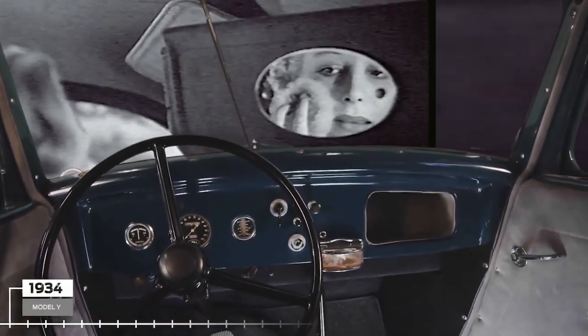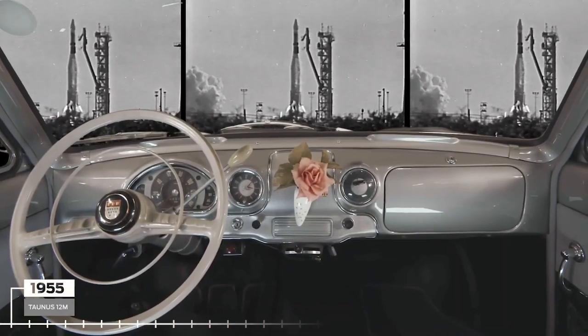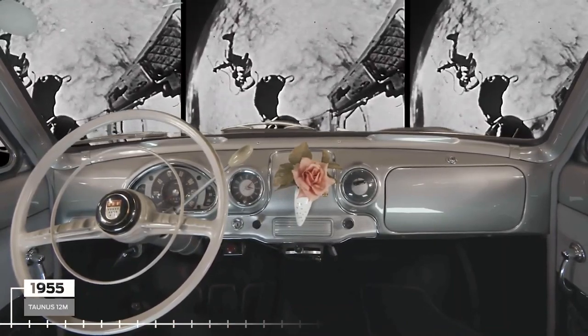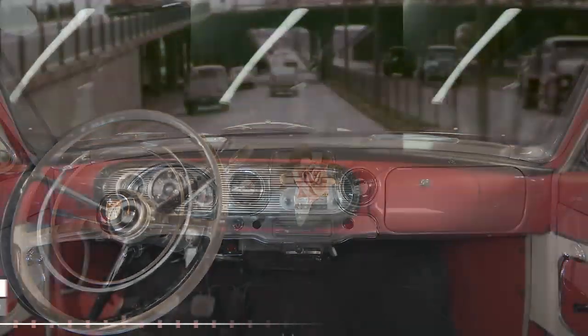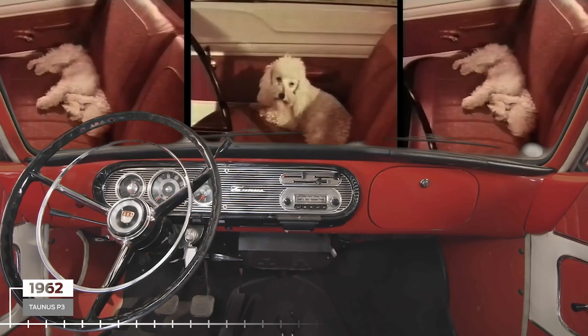Post-war dashboard design was influenced by bomber planes, then by the gauges and dials of the space race. The swinging 60s saw more extravagant interiors and the introduction of more durable materials.